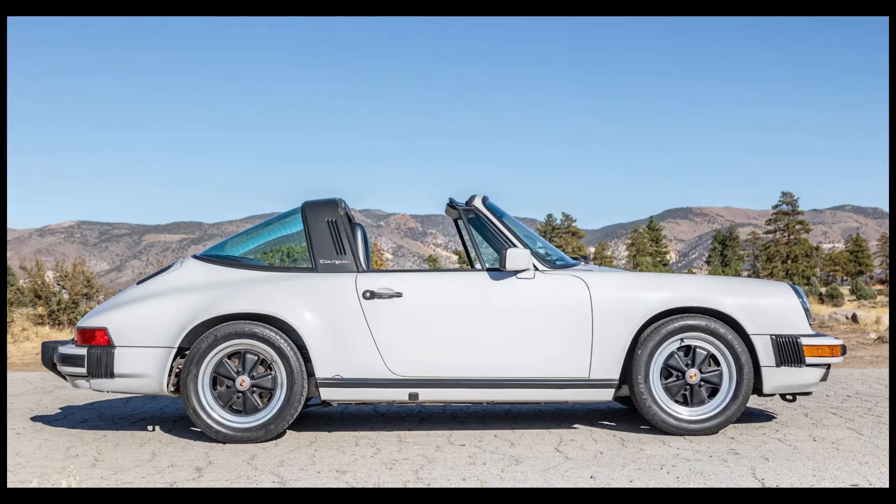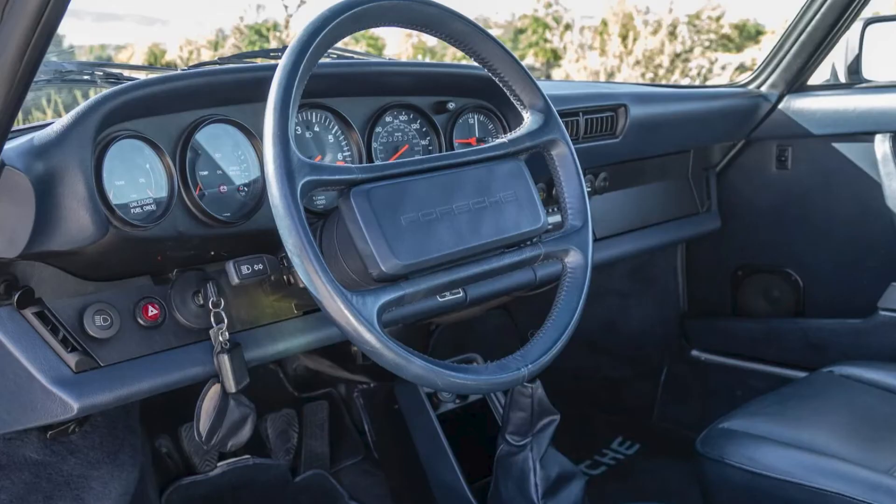Yet another Targa: a marble gray over blue special leather, original owner 1985 911 Targa with 31,000 miles sold for $88,000. This is a fabulous car with nearly complete documentation and it's in excellent shape. At this price, I think it's still a bargain.